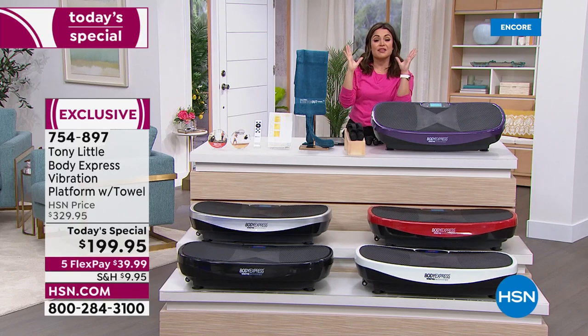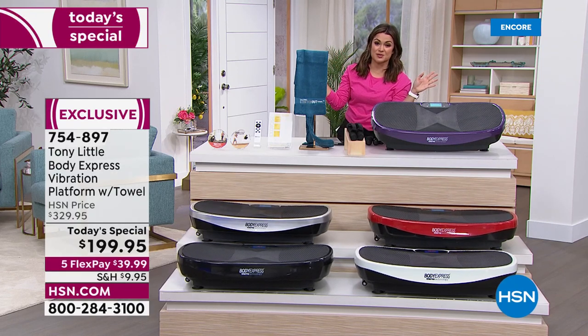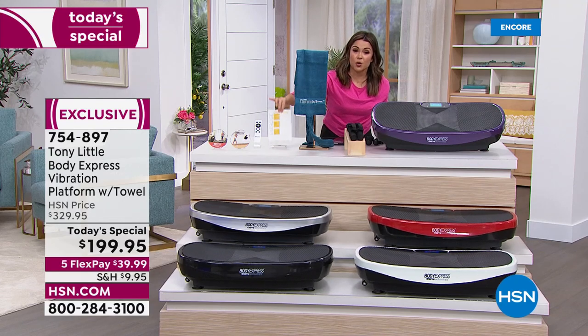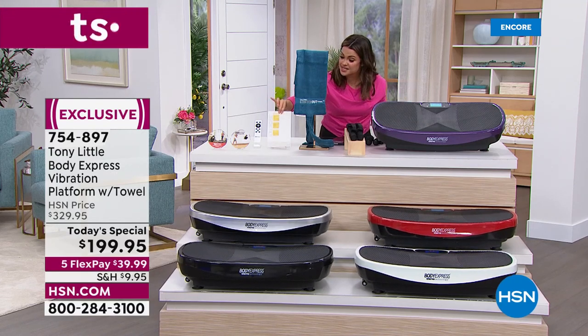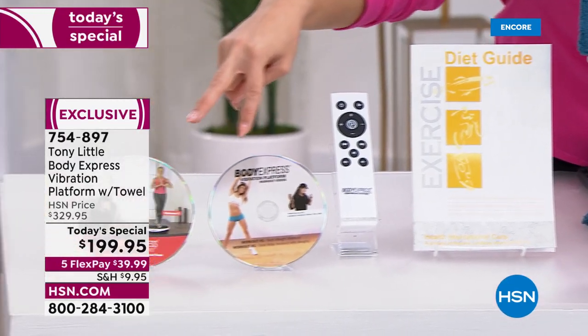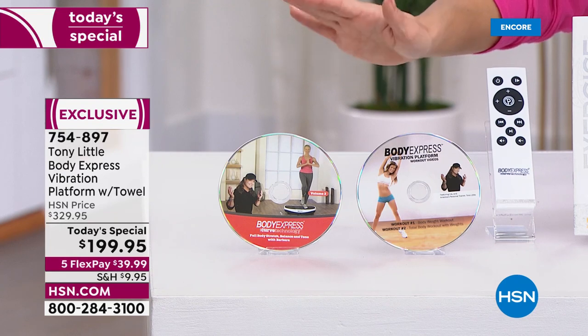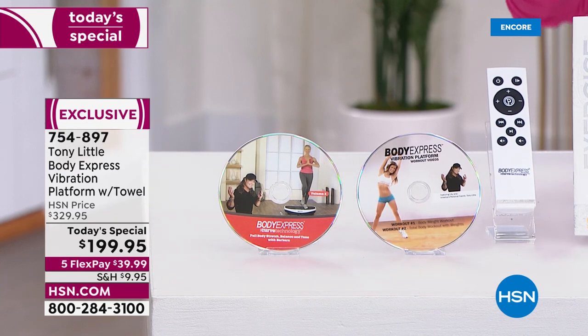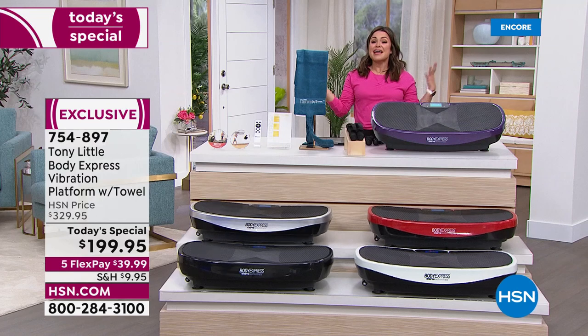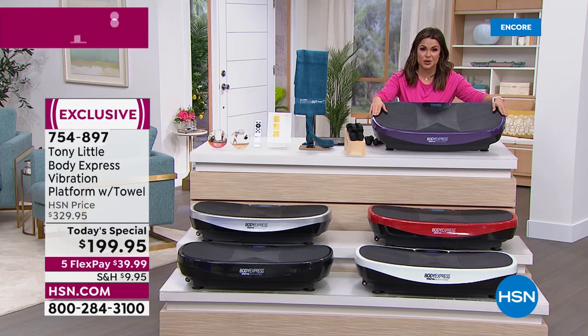There's a really cool document you can download on our website that will show you all the different ways you can use that stretch towel. You're going to get your guide with nutrition advice inside, and here's the remote control. You also get two workout DVDs. This is Tony Little — this is his jam, this is what he does. He was among the first to bring in-home workouts. So you've got a full head-to-toe workout with cardio right here in your home.